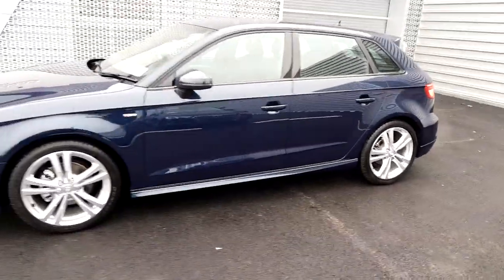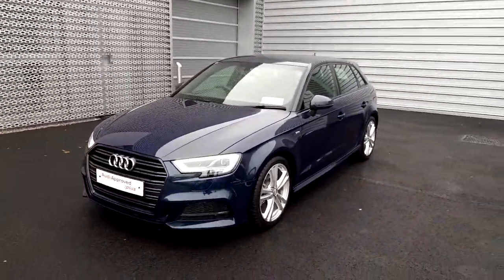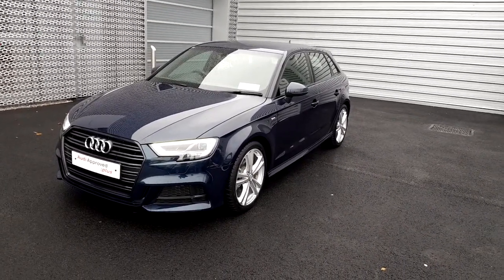This A3 Sportback has zero kilometers on its clock. It comes with the remainder of a three-year manufacturer's warranty with roadside assistance and has service intervals of just 30,000 kilometers or two years.